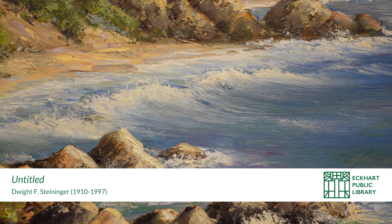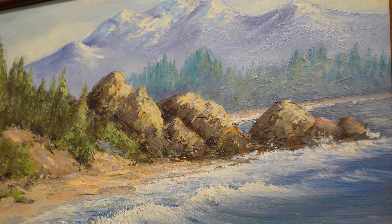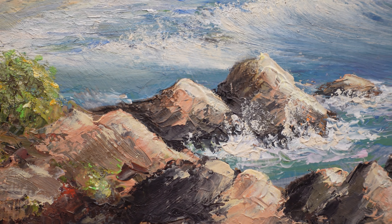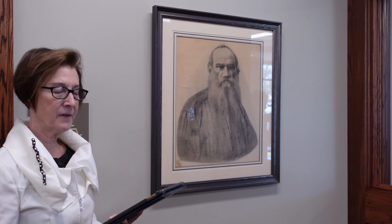Number two on our tour is also a landscape, but of a different type — the Northern Sea Coast, done by Dwight Steininger. He had no formal art training, so he is self-taught. He moved to Brown County in 1955 and studied briefly with C. Curry Baum, a very famous artist in Nashville, Indiana and dean of the Brown County Artists. It was estimated that Steininger drew over 10,000 colored chalk pictures. He was also an evangelist who served coast-to-coast, drawing inspiration from the scenes he visited.